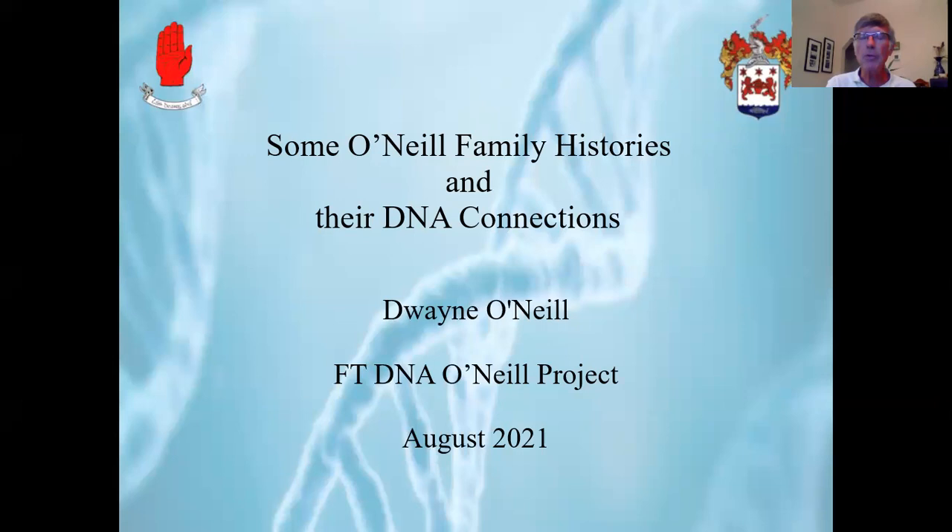Hello, my name is Dwayne O'Neill and I'm a co-administrator of the Family Tree DNA O'Neill Project. This presentation is on some O'Neill family histories and their DNA connections, and the DNA information is current as of August of 2021.